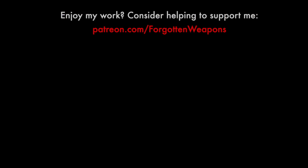Hopefully you guys enjoyed the video as well. Thanks for watching. We'll see you next time.